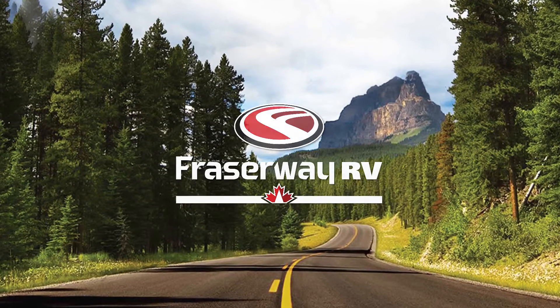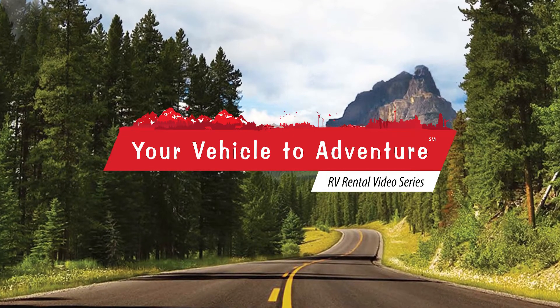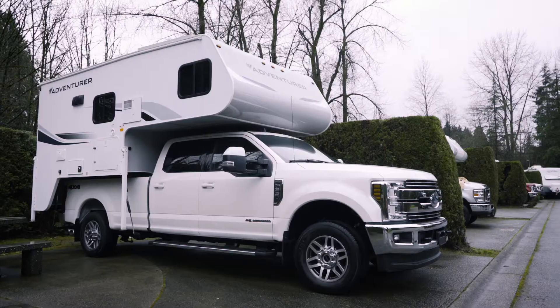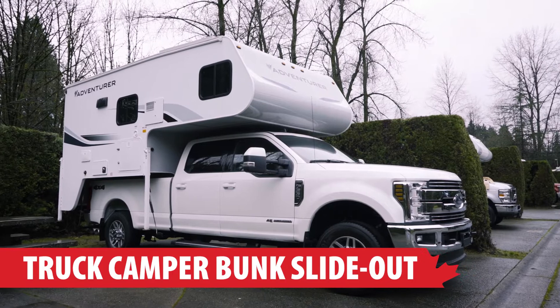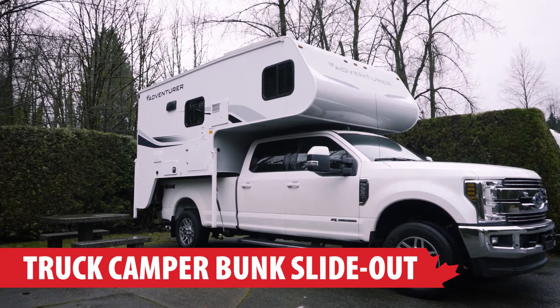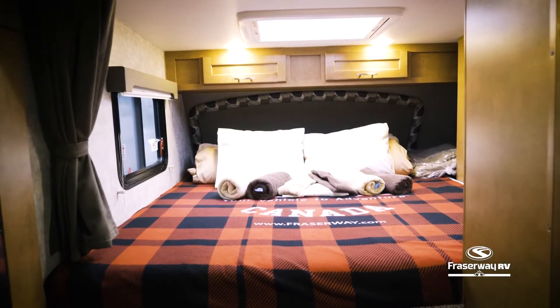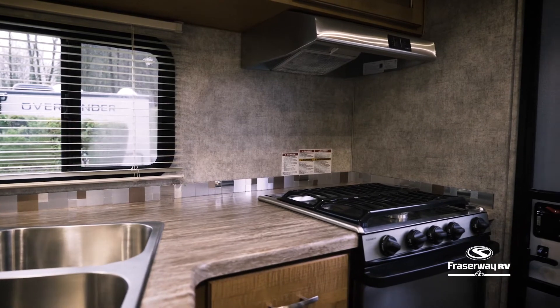FraserWay RV, your vehicle to adventure, presents our RV Rental Video Series. In this segment, we will take a look at the camper that is perfect for a family on the go: the Truck Camper Bunk Slide-Out. This camper sleeps two adults and two children and is one of three types of truck campers available to choose from.